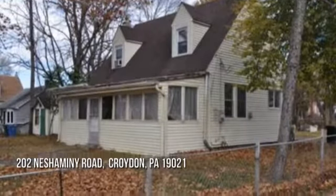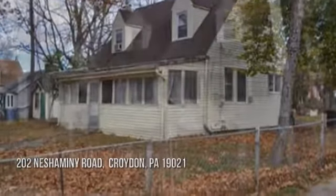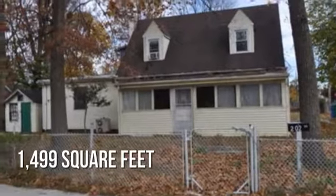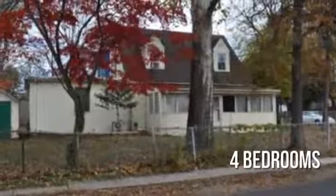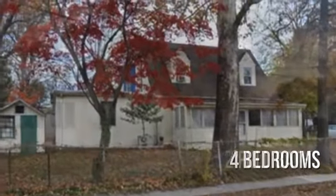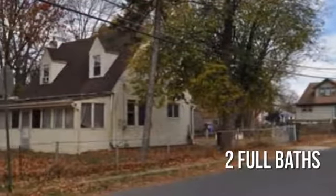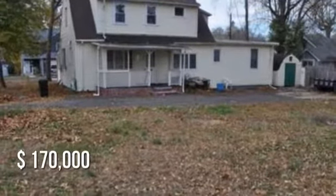Searching for the perfect home? This lovely property offers over 1,400 square feet of living space, featuring four bedrooms and two full bathrooms. This property is currently listed for $170,000.